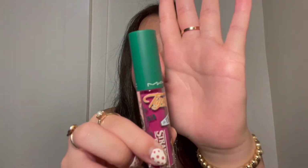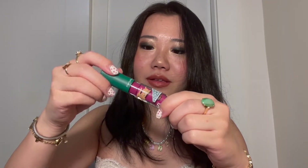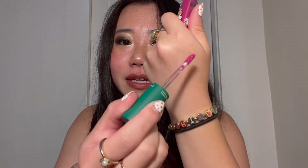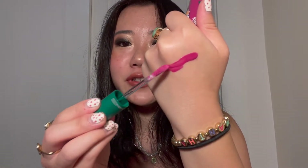It gives a very cool vibe. The top is matte. And when you open it, this is the color — it's a very fuchsia, hot pink color. I'm going to give you a swatch right here. It definitely has some blue undertones to it, for sure.